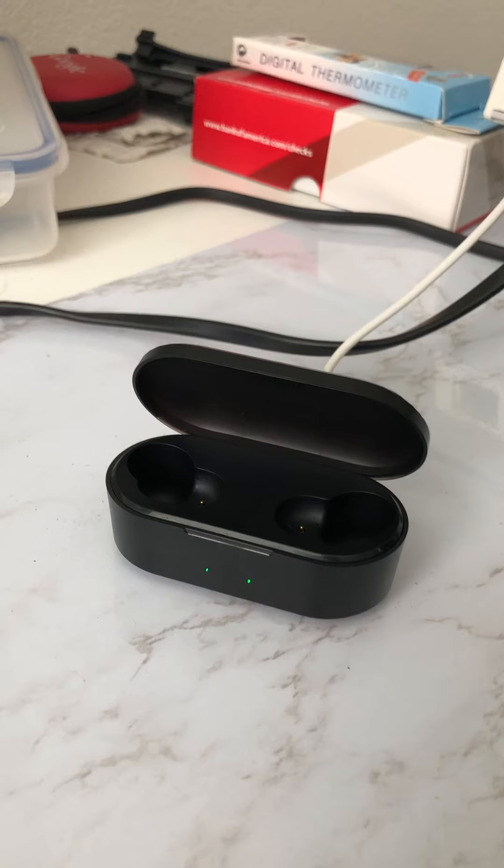I'm just going to demonstrate what I mean by that right now. So as you can see, I've kept this charging case plugged in overnight, and you can clearly see that the green LED light indicating the charge level does come up as green.